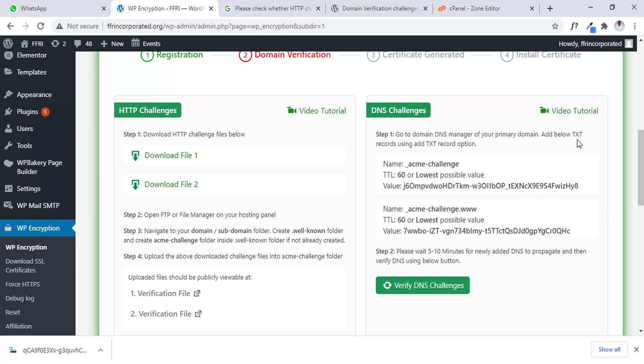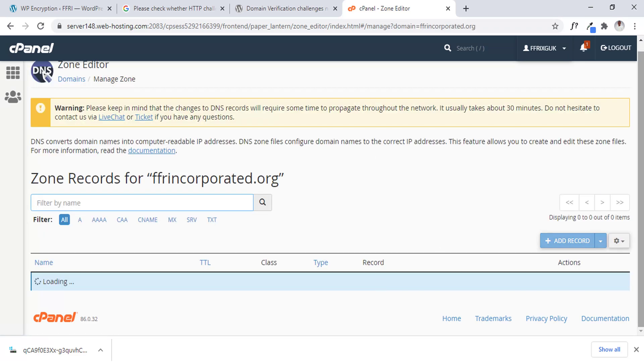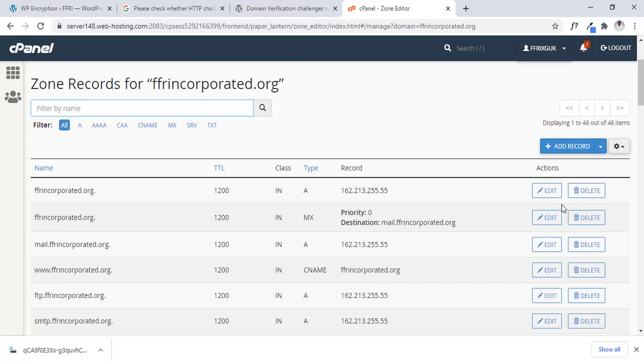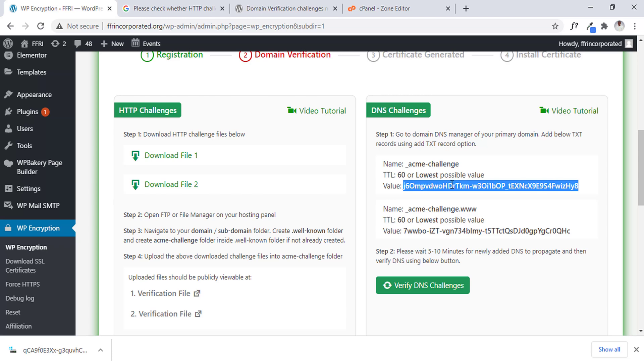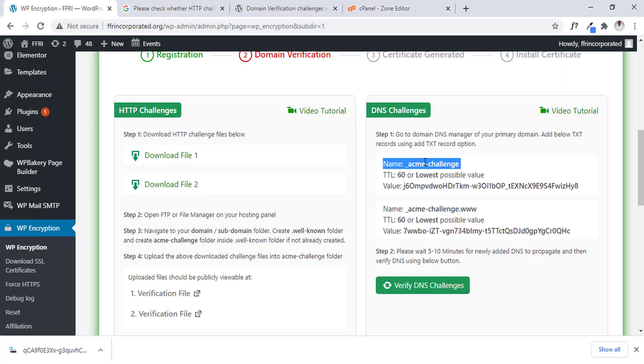We are asked to add a TXT record here. So we have to click on Manage on the website, and then we will have the option to add TXT record. They gave us the name, the record value, and the TTL. I'm going to add the TXT record — they gave us the name and the record. I'll add the TTL, which is 60, then add record. I did the same thing for both DNS records that were listed there — you have to do the same for both.